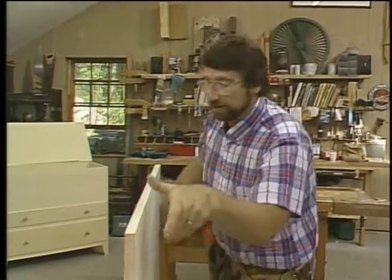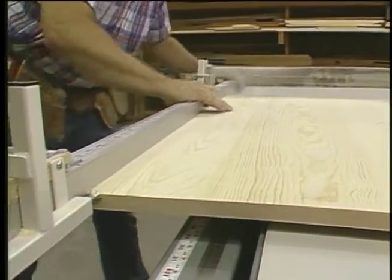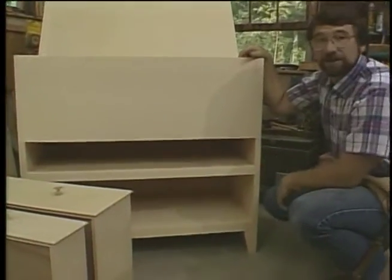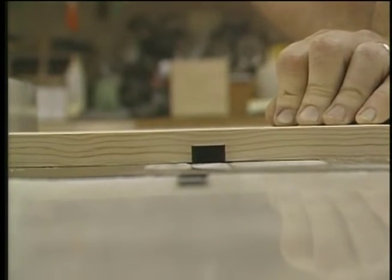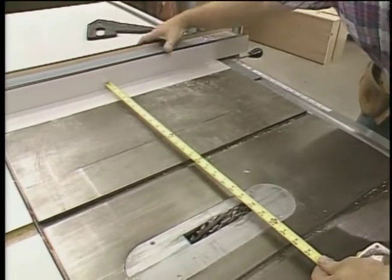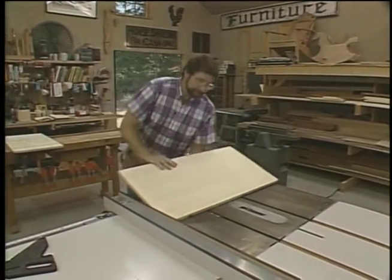Now I'll square one end and cross-cut it to length. The next milling operation for the side panels is to cut some dados, which will support the bottom shelf, the shelf on which the top drawer rides, and the actual bottom of the blanket chest. We'll start by making the dado for the bottom shelf. Now I'll readjust the rip fence for the top dado cut. I can't use my built-in tape measure because of the thickness of the dado cutter, so I'll use my tape and measure to 22 and a half inches. And finally, one more dado in the side for the middle shelf.